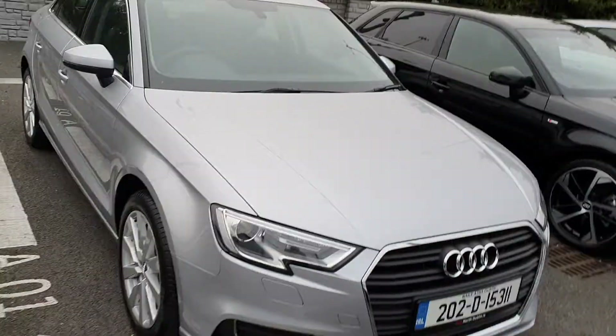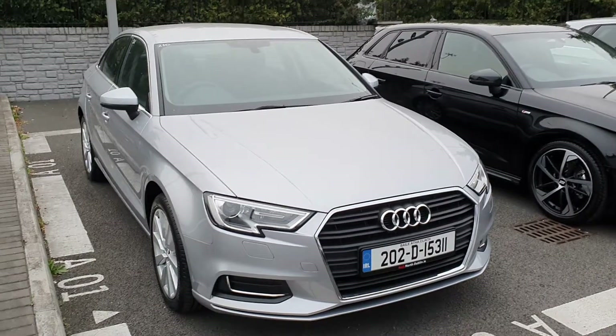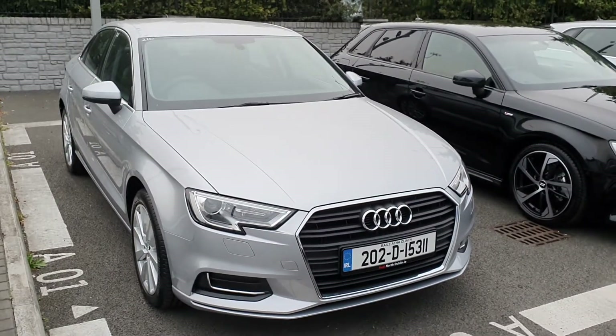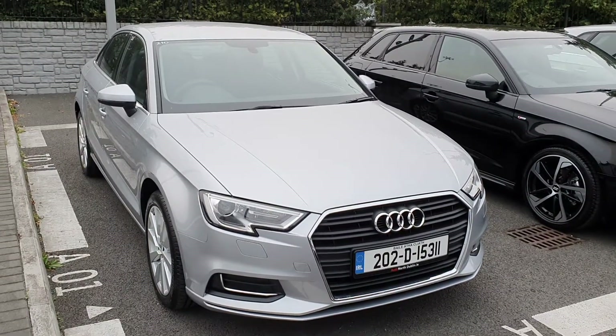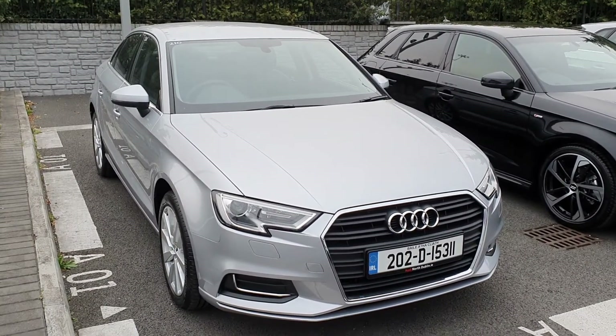If you require any more information on this or any of our other vehicles here at Audi North Dublin, don't hesitate to give us a call and we can arrange a test drive. The number is 01850 2100. We hope to see you soon. Bye bye.